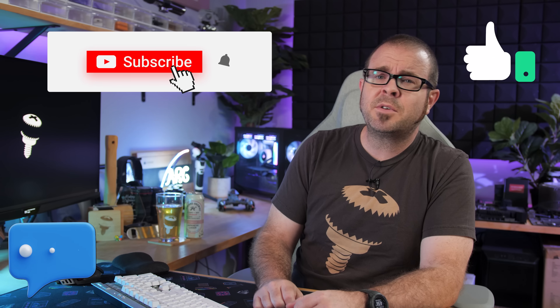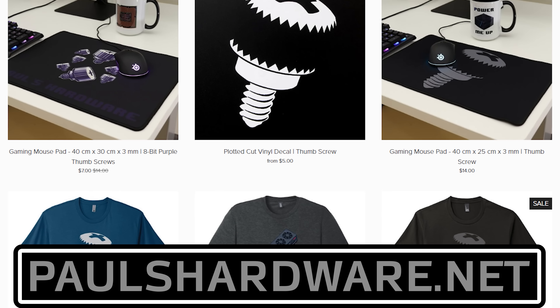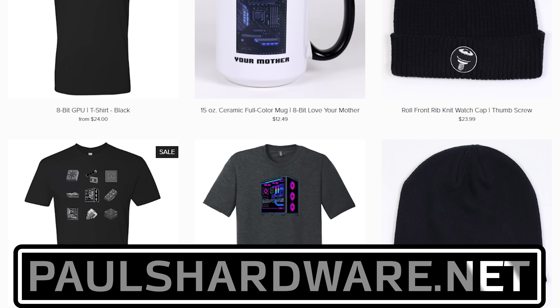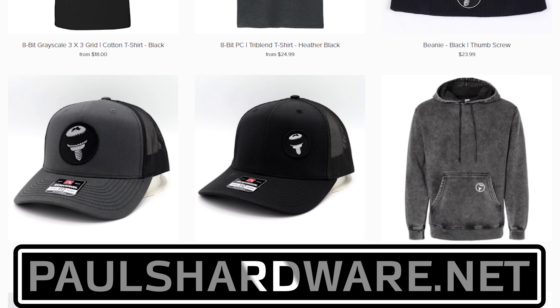But there you have it guys, tech news for the weekend. If you liked it, click that like button or leave me a comment down below. All of the articles I talked about today are linked in the video description if you're interested, and you can check out my store at paulshardware.net for high quality merchandise like t-shirts, hoodies, beer sets, and more. Subscribing to my channel is always a good call too. Thanks again everyone, and we'll see you next week.